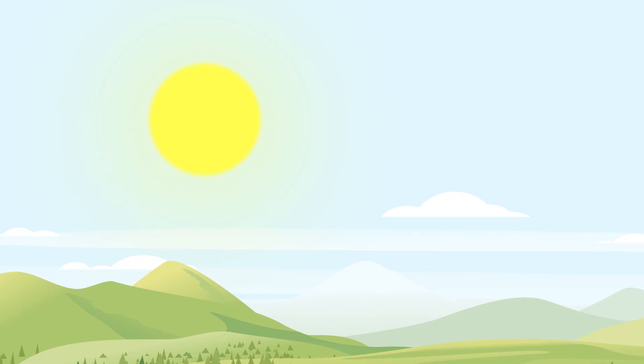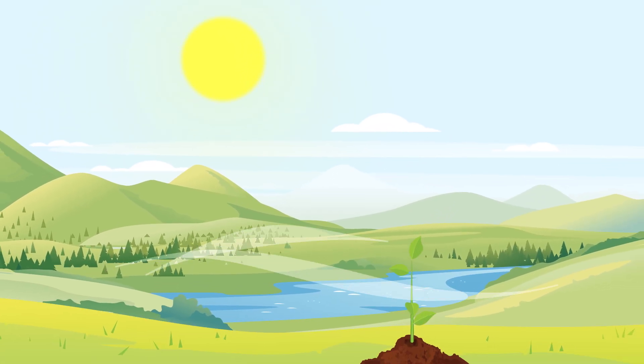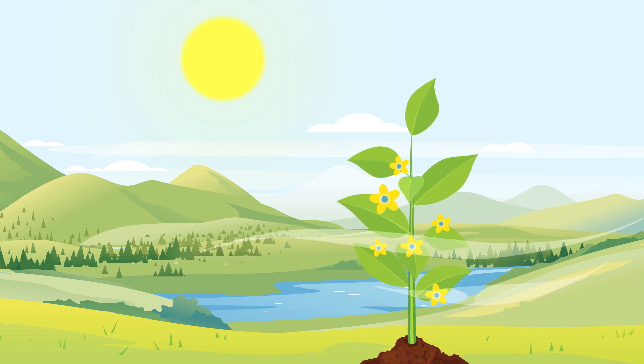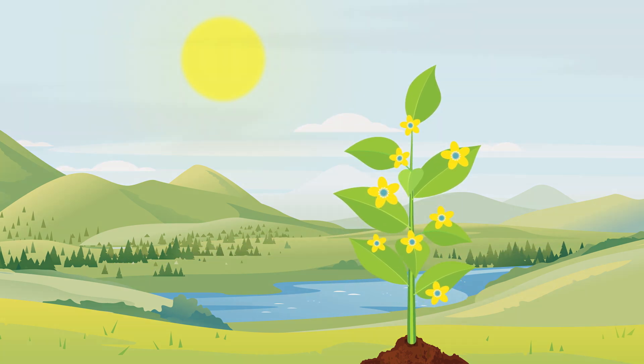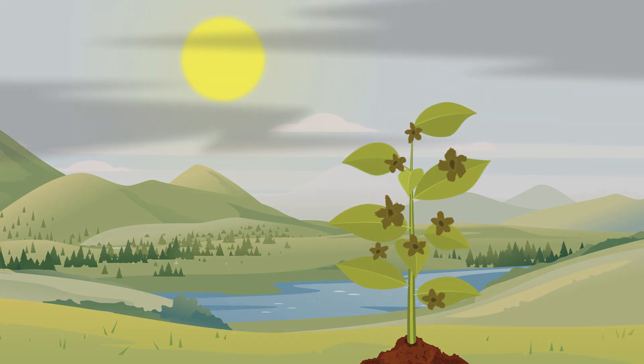Clean, fresh air is important for plants because they take in a gas from the air called carbon dioxide, which helps them grow. If the air is dry, smoky, or polluted, it makes it much harder for plants to take in the good gas.